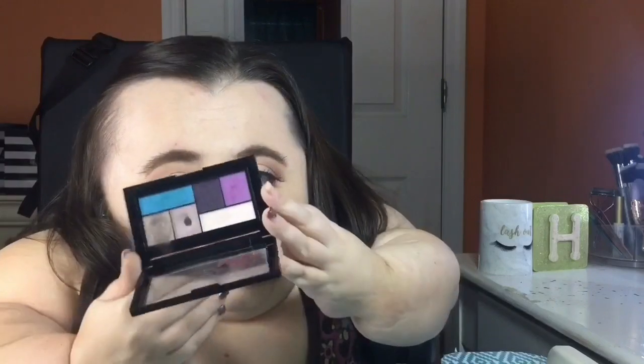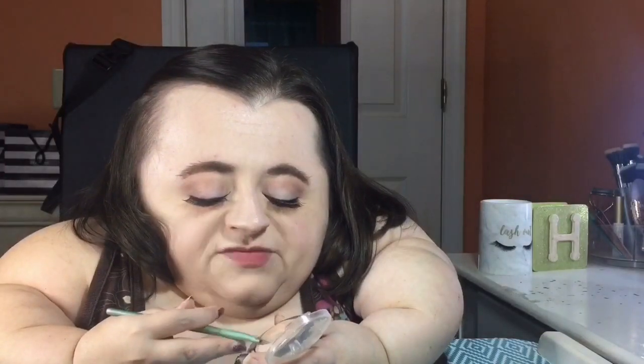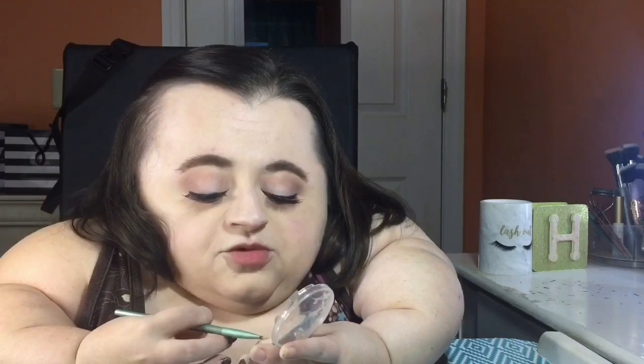Going back into the Maybelline City Mini eyeshadow palette, we're going to add our second pop of color. I want to go in with that really pretty purple shade — I've actually never used that purple shade in this palette before, so today is going to be a first. Then I'm going into my e.l.f. baked highlighter in the shade Moonlight Pearls and applying that to the inner corners of my eyes to give them some brightness, because we want our eyes to shine bright like a diamond.